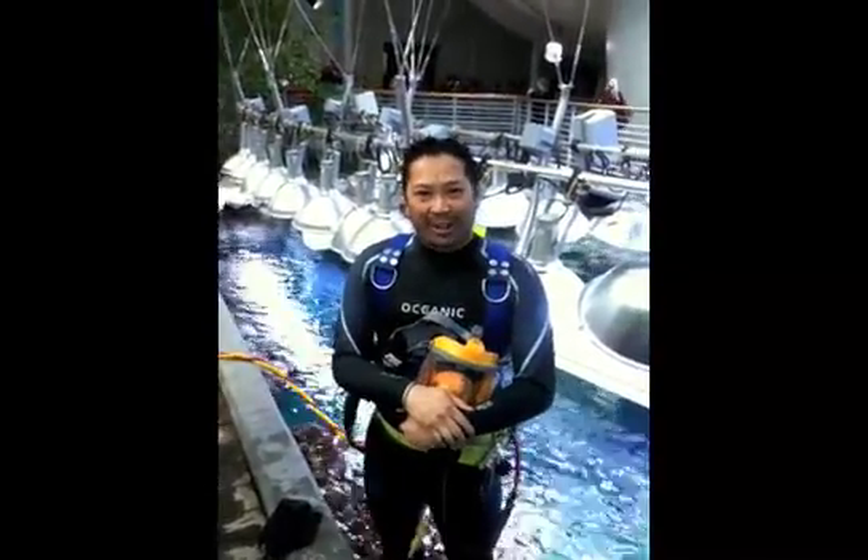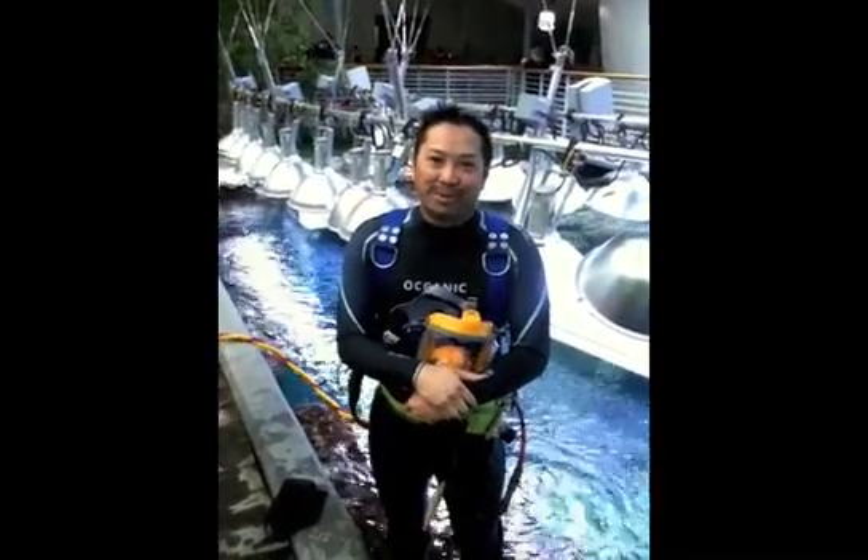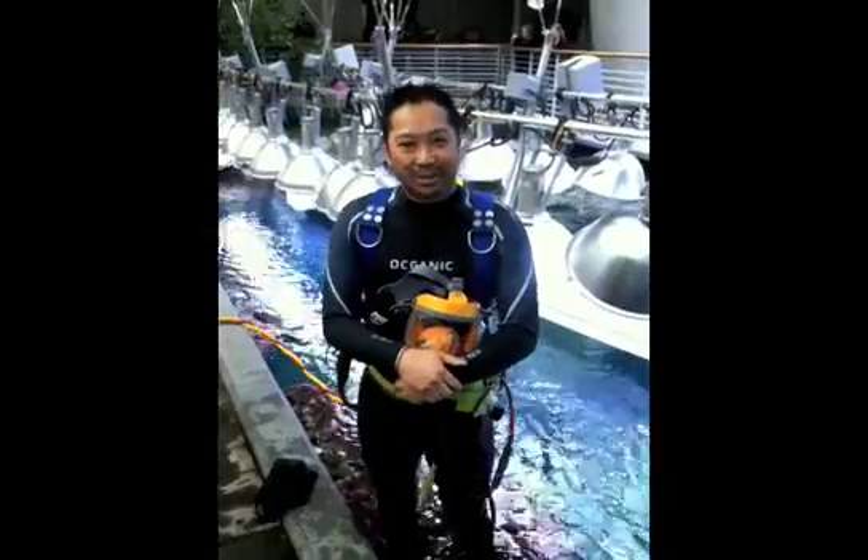This has been Diving with Dave at the California Academy of Sciences. I hope you had a good time and enjoyed the show.